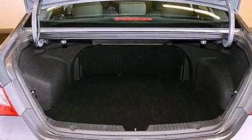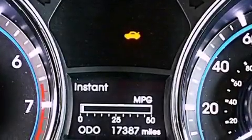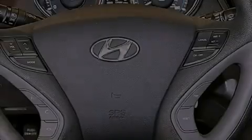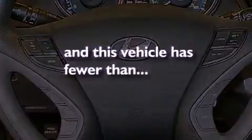The following features are also included: air conditioning, cruise control, variable valve timing, an illuminated driver's side vanity mirror, a security system, rear impact crumple zones, heated side view mirrors, and this vehicle has fewer than 18,000 miles on the odometer.